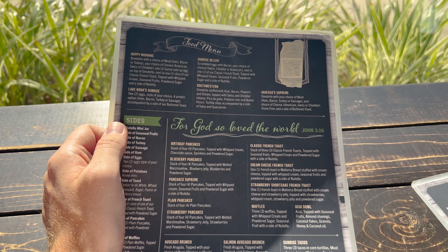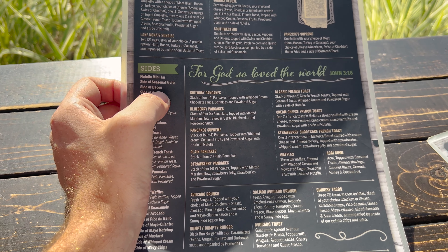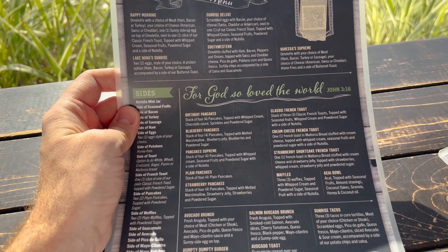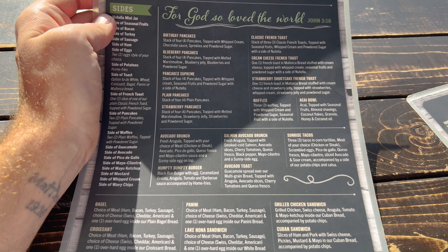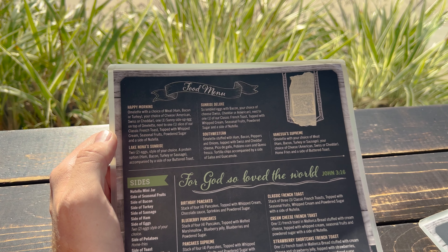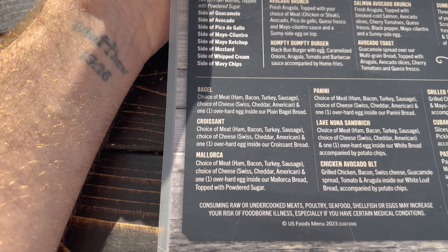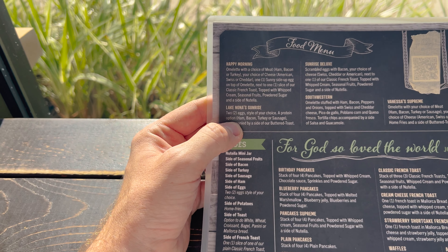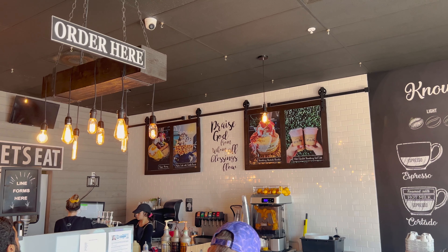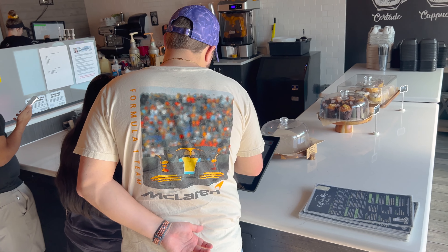There's a lot of Christian influence. Now as far as food — one thing I notice is it does not show prices on anything. So maybe online it does, since you can order online. Sunrise tacos — look at those. Look at these omelets. Timber's probably going to do a bacon, egg, and cheese croissant. Then I might do this Lake Nona sunrise — get some bacon, two eggs. Looks like you order on this screen right here, so we'll show you that.